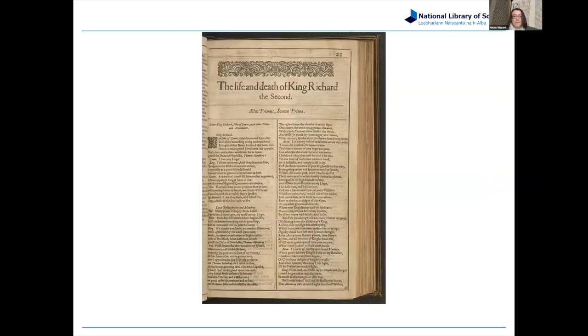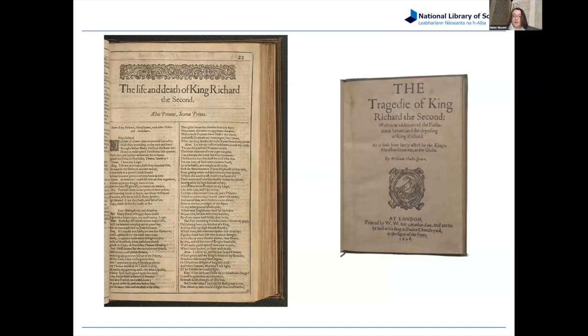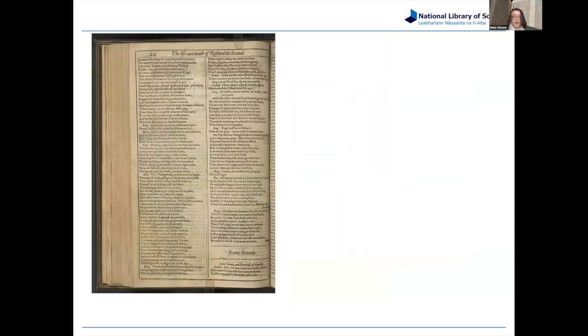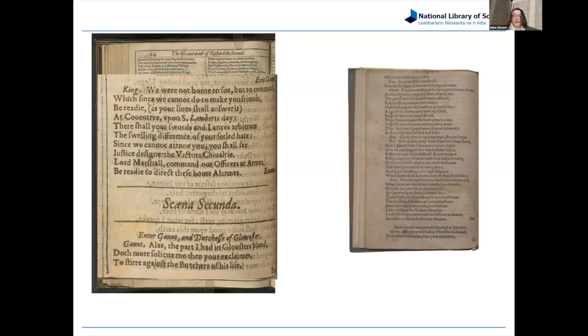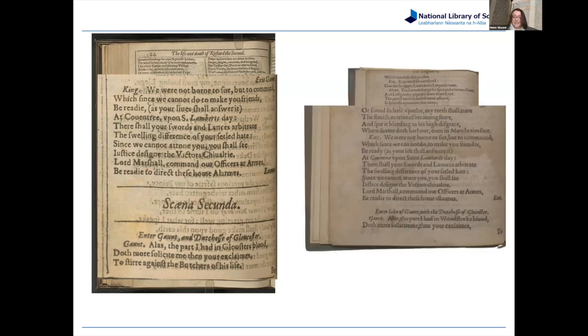In the First Folio, Richard II is called 'The Life and Death of King Richard II' and divided into acts and scenes. An earlier edition published in 1608 as an individual play calls it a tragedy — not 'The Life and Death.' Looking at the scene breaks, when we zoom into the page, in the quarto you have the same break but it is not a formal scene break — it's just two characters leaving as others enter and start talking.